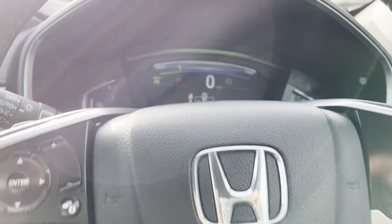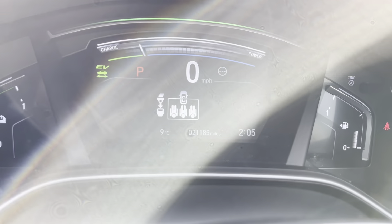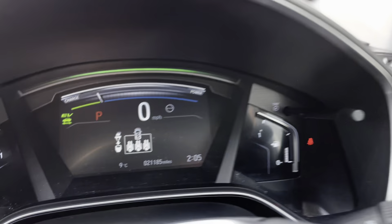Electric windows front and rear, electric folding mirrors, and electrically adjusted mirrors. Multifunctional steering wheel with Bluetooth and radio controls on this side, and adaptive cruise control on this side. The car itself has done 21,185 miles. There's the power button down there with parking sensors and lane assist.